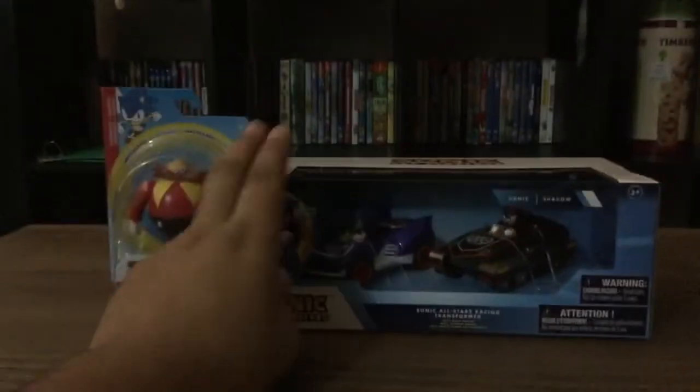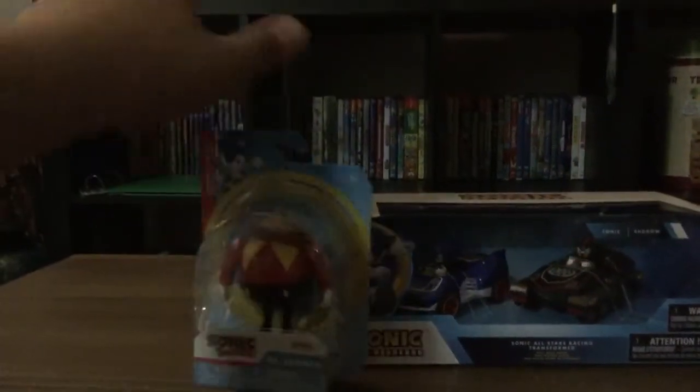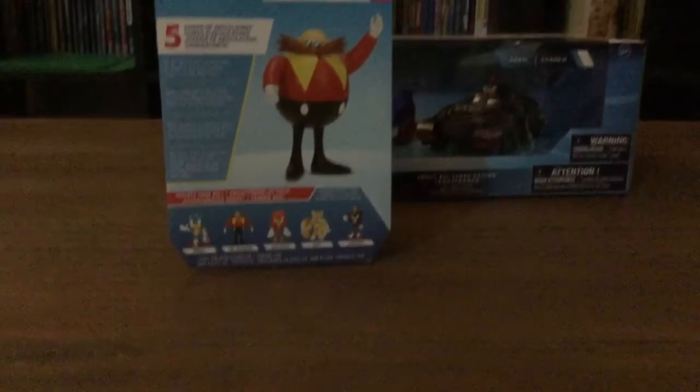And this is what I got. The back over here says Sega All-Star Racing, and the back for Classic Dr. Eggman. It has 5 points of articulation. You can see they bought the new ones — like there's Classic Knuckles — and I'm still missing Tails, and I'm not rebuying the Classic Sonic. Now let's open these up.